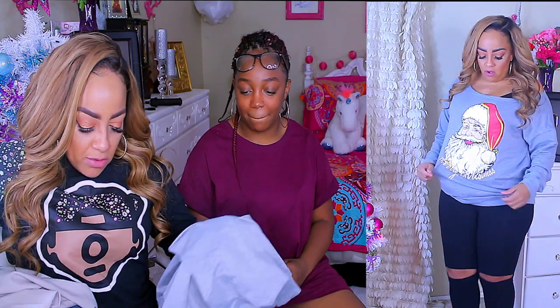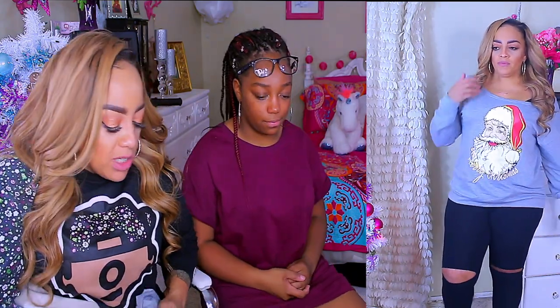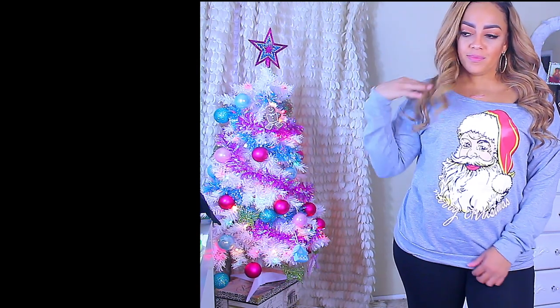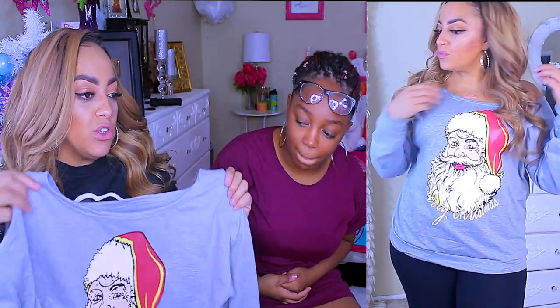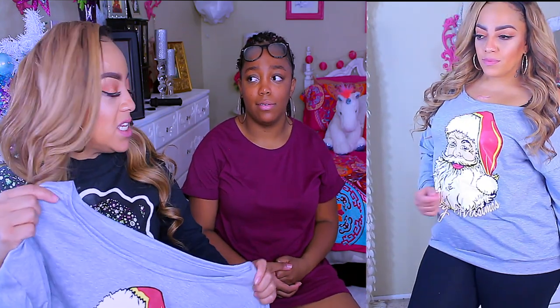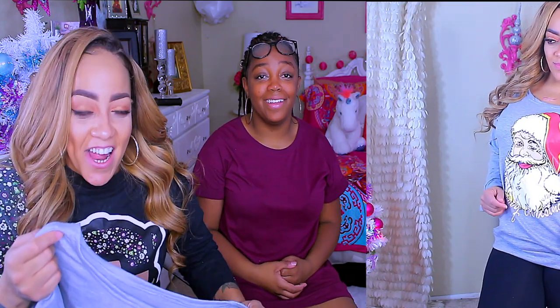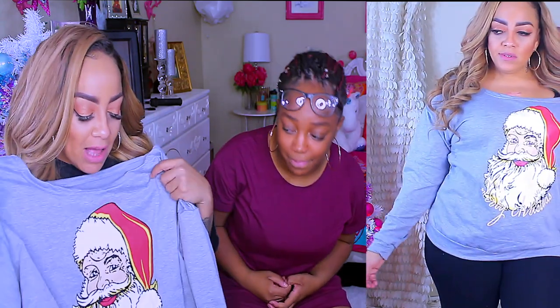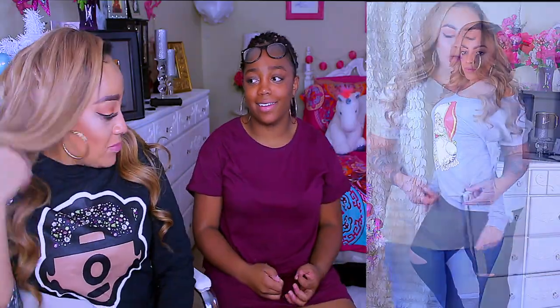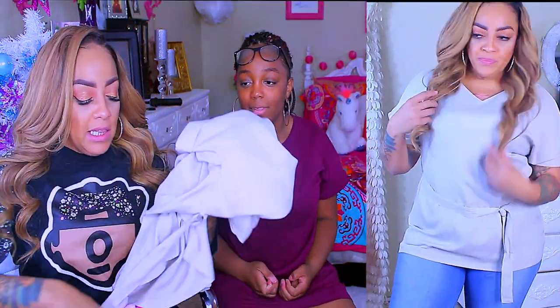I got me a cute little off-the-shoulder Santa shirt with his little red hat on. He's about to bring all the children in this world presents and gifts. You guys know I love Christmas, so I'll be wearing this all season long. It's so cute.